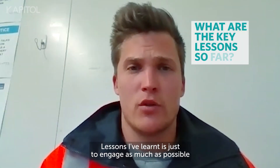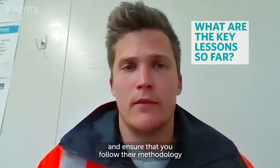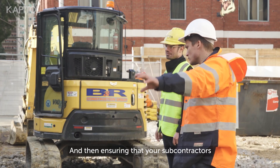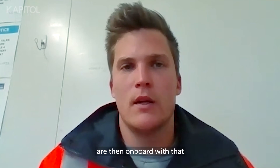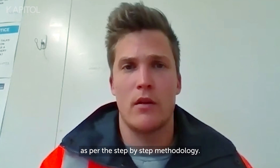Lessons I've learned: engage as much as possible with the engineer and ensure that you follow the methodology they specifically prescribe for the job. Then ensure your subcontractors are on board and performing the task as per the step-by-step methodology.